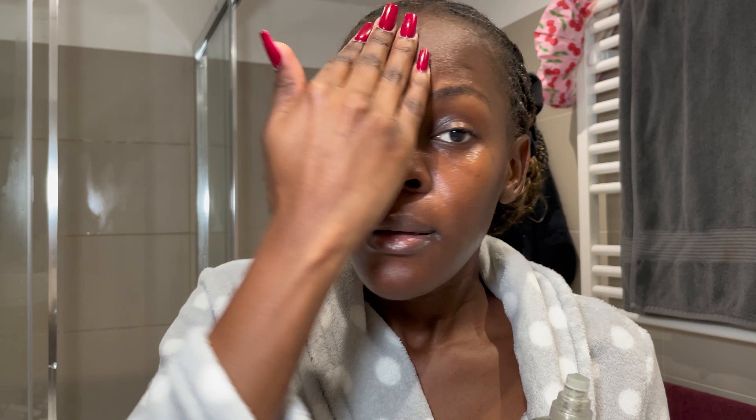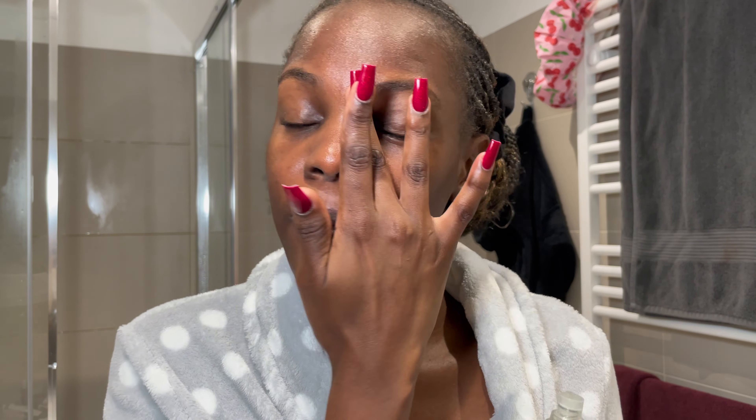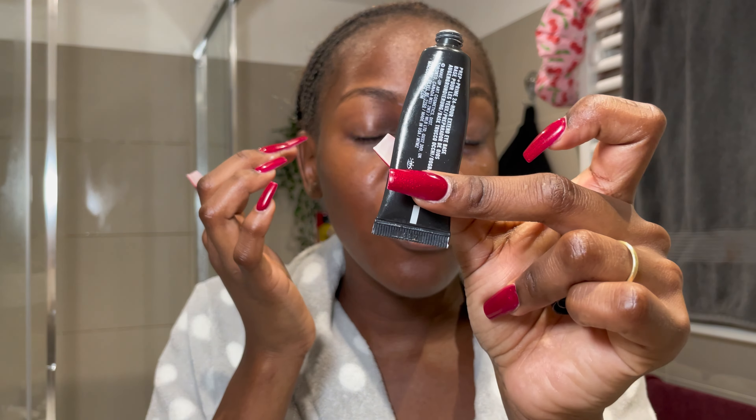I'm going in with this Milk Hydro Grip Primer. This primer is amazing if you want your makeup to last — it's almost empty so I need to buy a new one. I massage it in, especially on my oily areas where makeup tends to move faster — my T-zone and eyelids so my eyeshadow stays longer. After that I'm going in with MAC Prep and Prime eyeshadow base on my eyelids.